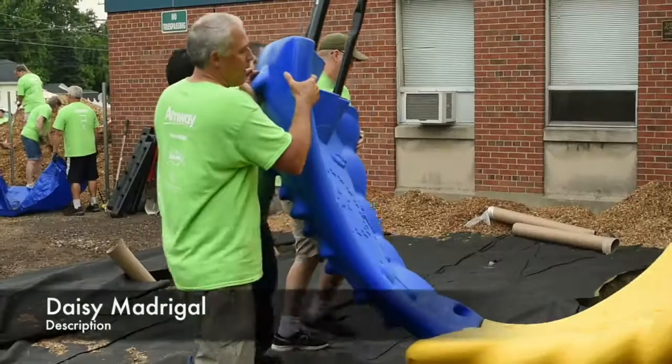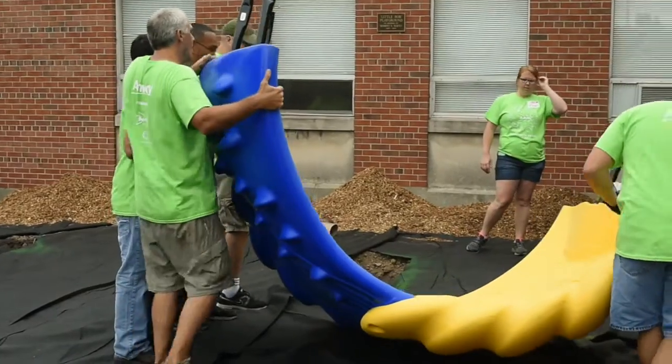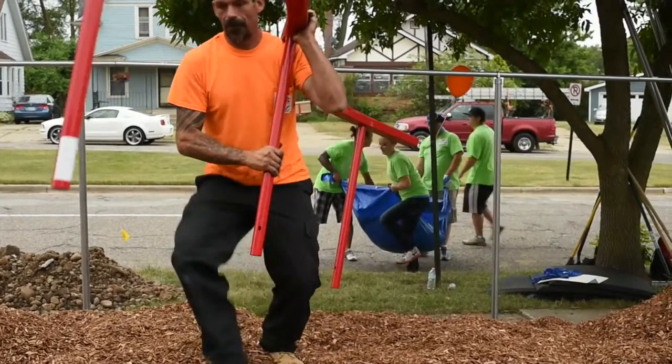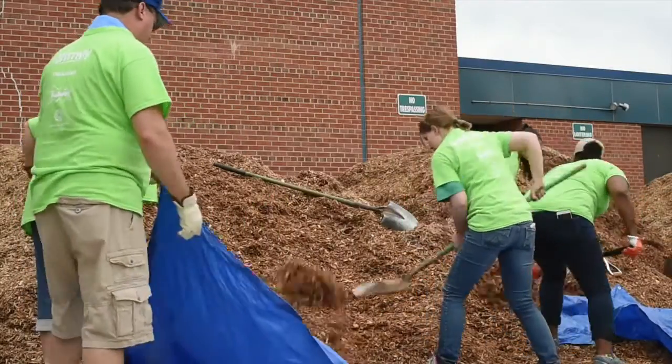We have over 200 volunteers here helping us build a preschool playground at the Hispanic Center La Escuelita. We have 16 kids that come here and it's also going to be used by the school.